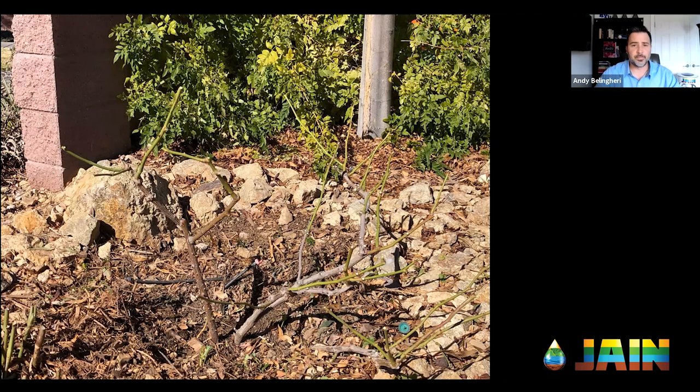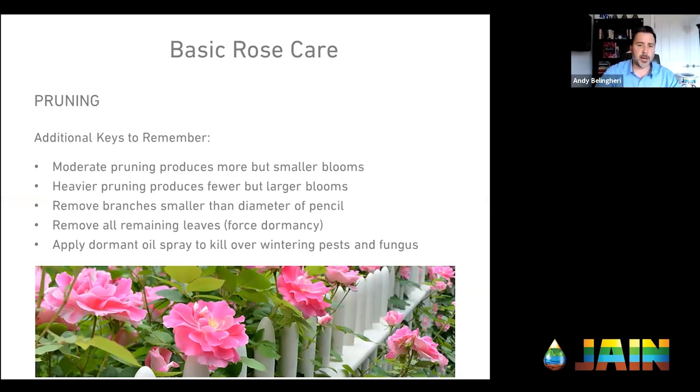Just a couple of additional keys to remember as a summary on pruning: moderate pruning produces more but smaller blooms; heavier pruning produces fewer but larger blooms. A good rule of thumb: remove branches or stems that are smaller than the diameter of a pencil. Removing the leaves forces dormancy — a good practice especially if you're in the Southwest or coastal areas where it never gets cold enough to force a dormancy. This is also a good time to apply dormant oils to kill any overwintering pests or fungus. Volk is a good oil.